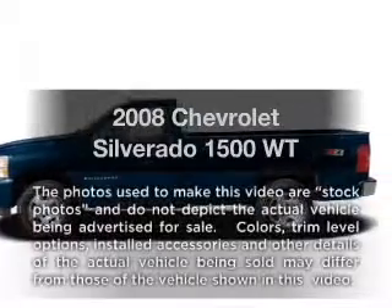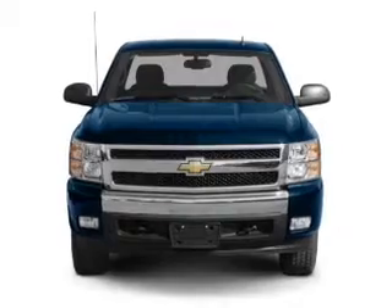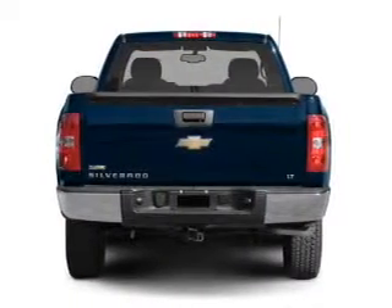Get noticed in this 2008 Chevrolet Colorado 1500. This is the set of wheels you've been looking for, with a reliable six-cylinder engine connected to a smooth-shifting automatic transmission.